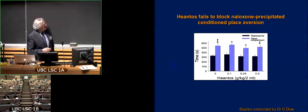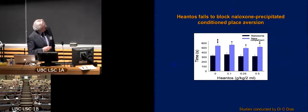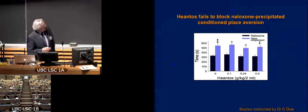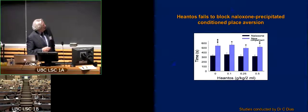In this experiment, what happens is that you give morphine for seven days, and then on the eighth day, you give an injection of naloxone, which blocks the opiate receptors and precipitates withdrawal. In this particular experiment, 36 hours later, you gave the animal a choice between the compartment in which it had experienced the naloxone precipitated withdrawal, and a compartment that it hadn't visited.